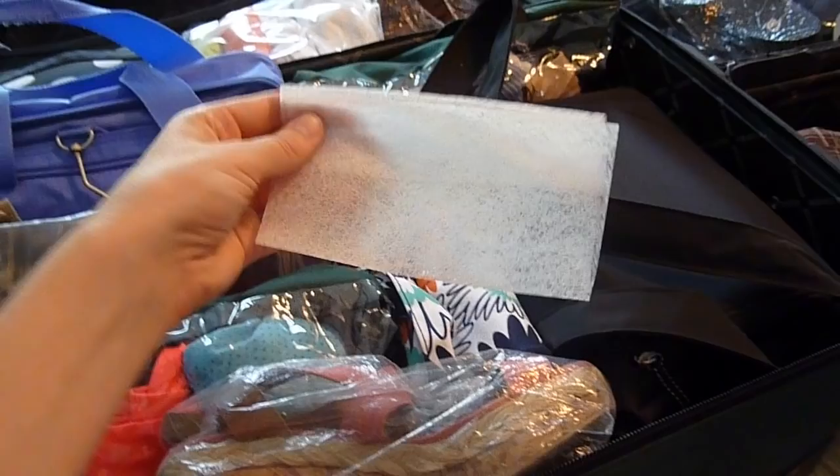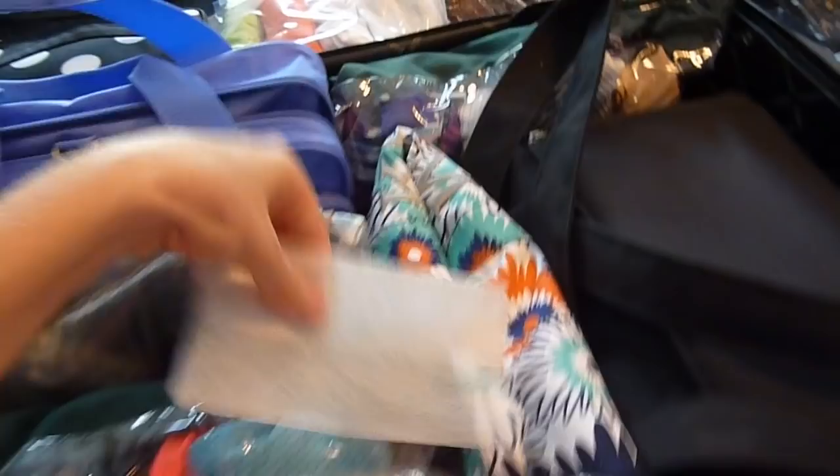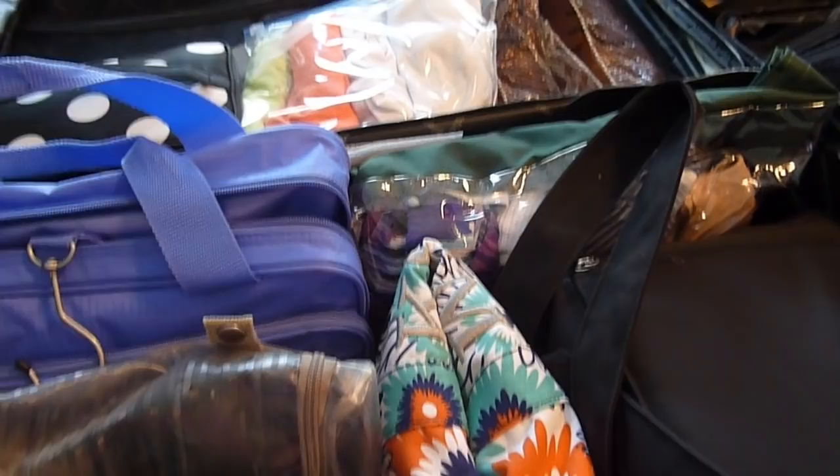Luggage always smells weird no matter what you do, so anytime you travel, tuck a dryer sheet inside your luggage — I promise you will not regret it. Never pack your suitcase without having a list. I have a list that is the same every time with all of the things I could possibly need no matter where I go, and depending on where I'm going, I just don't pack some of the stuff. I have it posted in our bathroom. I'm going to have a link to my blog in the description where you can download and edit this for free, so wherever you're traveling, it'll be a great starting point.